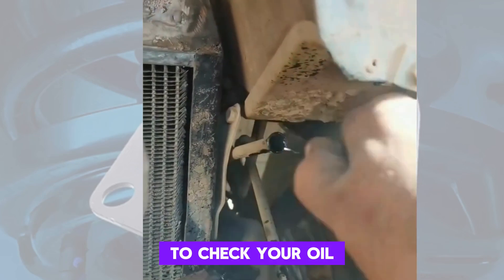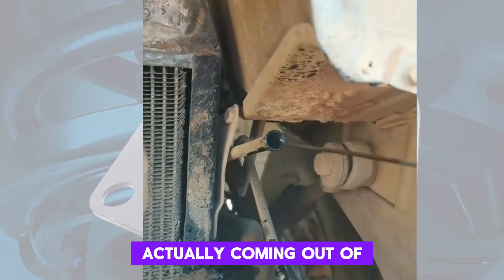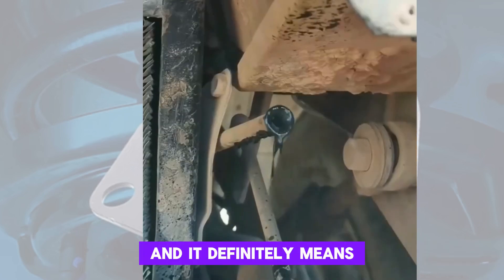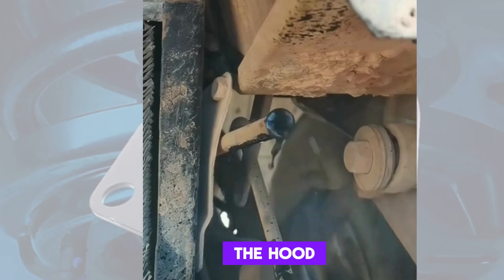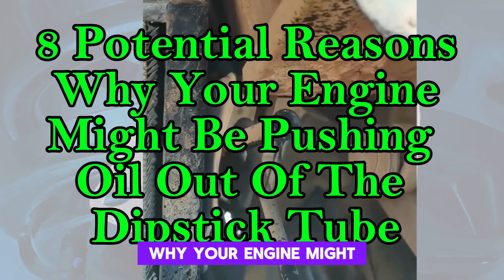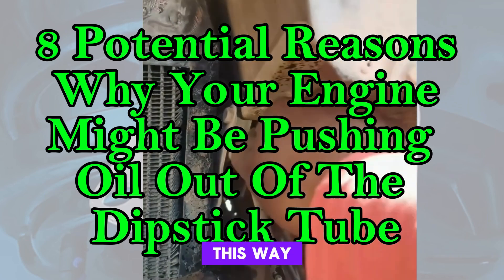Ever pulled your dipstick to check your oil, only to find oil actually coming out of the dipstick tube? It's messy, it's concerning, and it definitely means something isn't right under the hood. Today, we're diving into 8 common reasons why your engine might be trying to tell you something by pushing oil out this way.